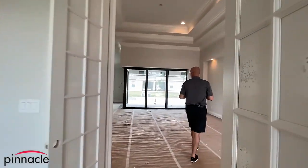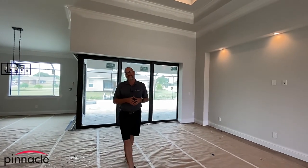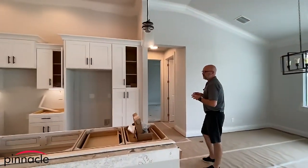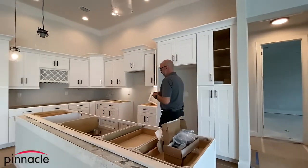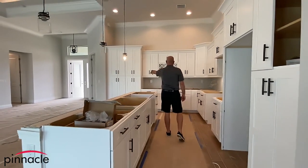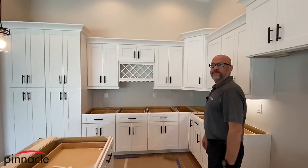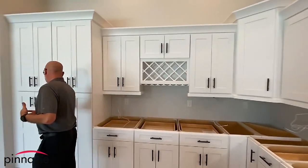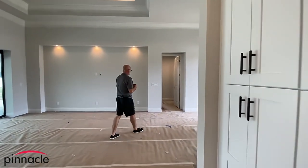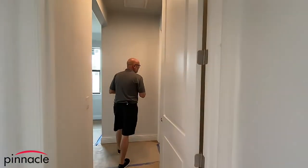Over here we have the 90-degree slider that goes out into the lanai, and then we have our Sailfish kitchen layout. They went with the white shaker cabinets and the island, and we have a double pantry over to my left with a wine rack. This is one of our custom layouts for our kitchens.